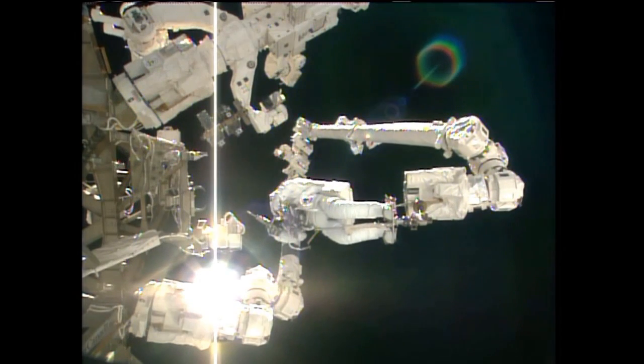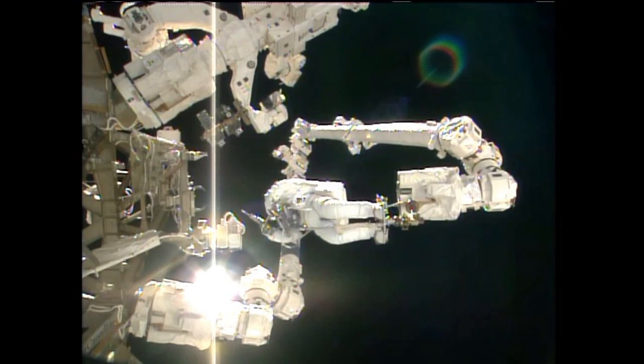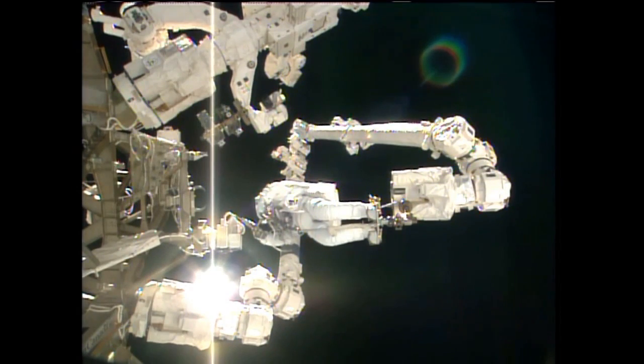You're going to stow the FSEs in the bag, tidy that thing up, then you're going to get the CLPA from LUCA, and then we'll start going to the airlock taking stuff there. Roger sir.